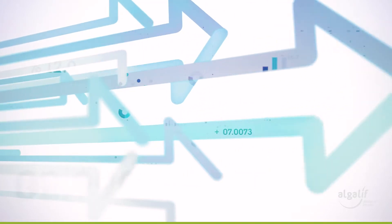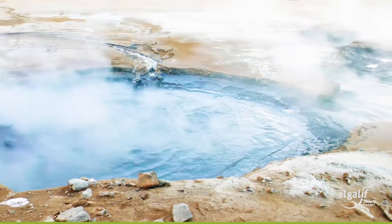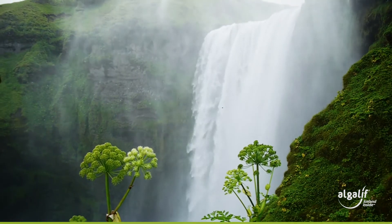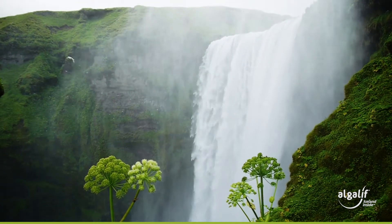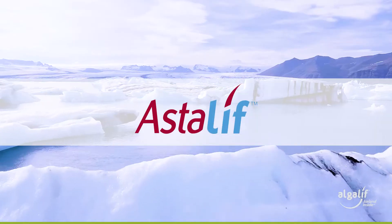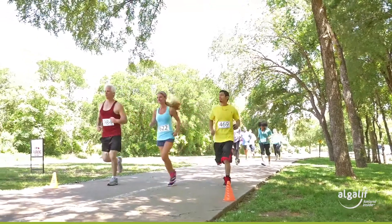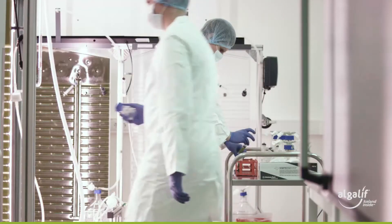Our cultivation systems are fuelled with sustainable inputs. The Algalif facility is 100% powered by renewable geothermal energy and uses pure Icelandic water. Algalif produces Astalif astaxanthin, a powerful natural antioxidant with multiple health benefits and a solid scientific foundation.